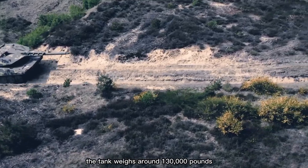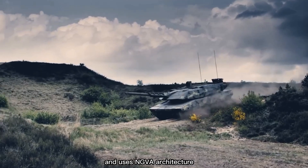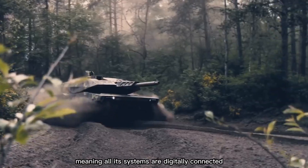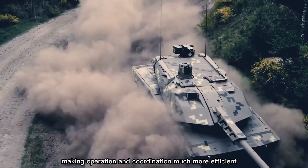The tank weighs around 130,000 pounds and uses NGVA architecture, meaning all its systems are digitally connected and accessible to every crew member, making operation and coordination much more efficient.